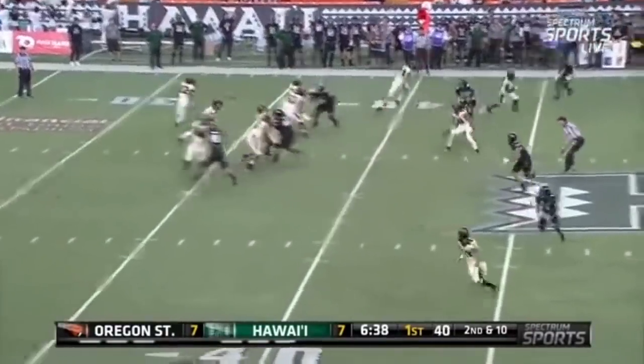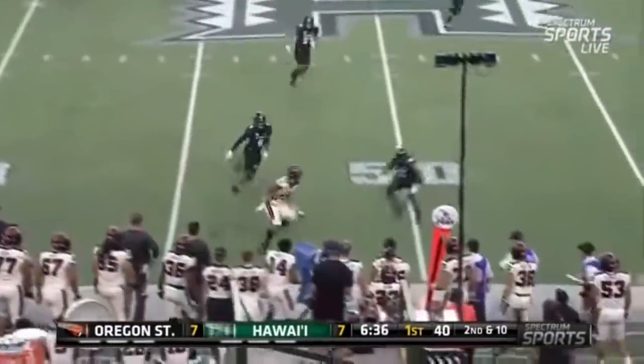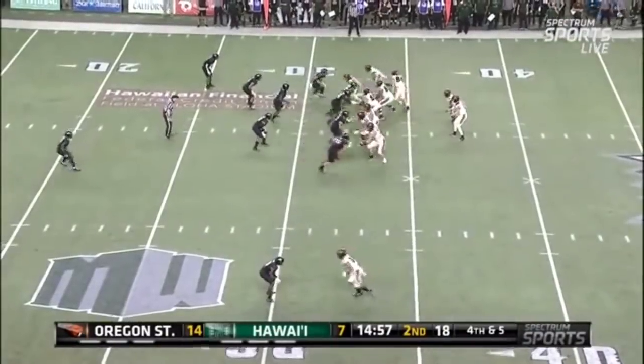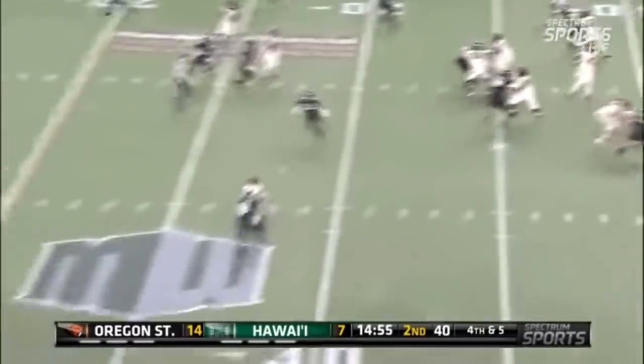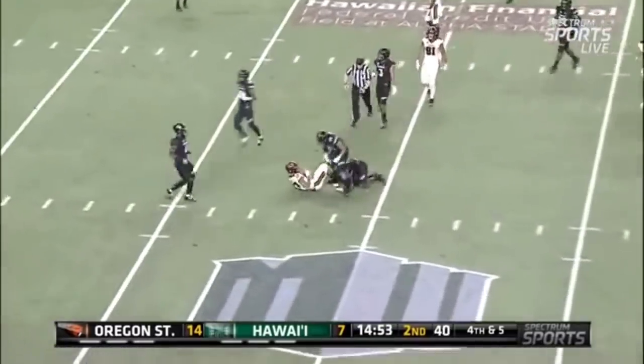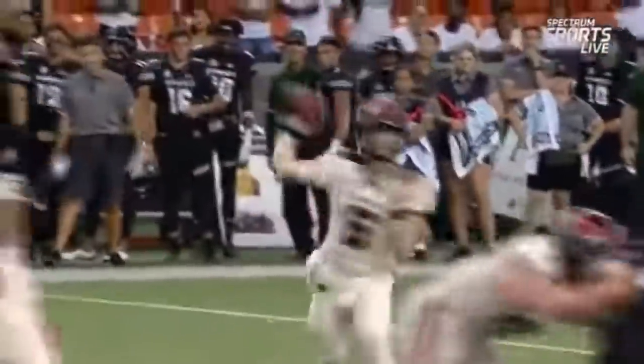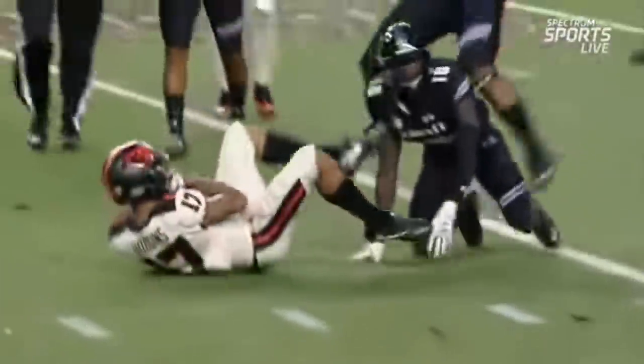Beavers' second offensive possession of the game on the right side. Luton completed pass. It should be difficult to block a quarterback's pass — this time left side, his pass completed. Bigger athlete, the star wide receiver, runs the quick slant.